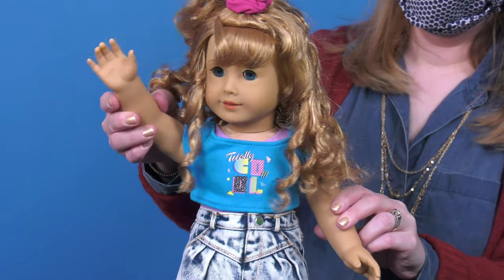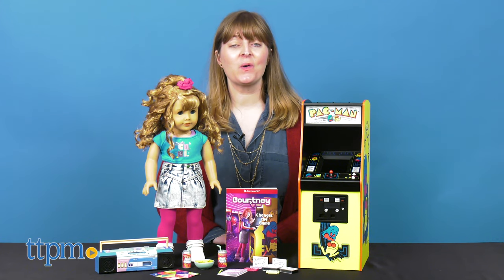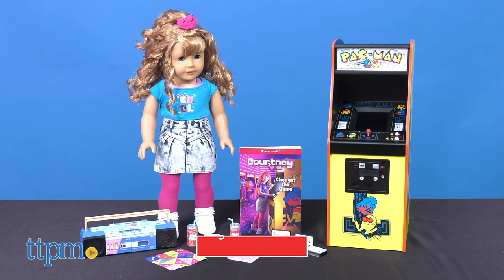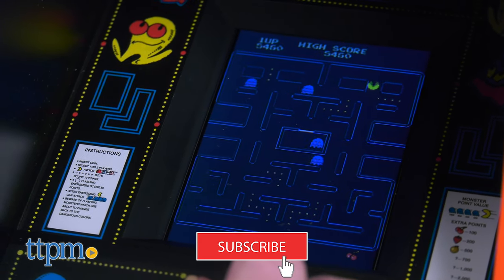American Girl goes back to the 80s and its historical roots with the American Girl Courtney doll from 1986. Today we're learning about Courtney Moore's story and checking out her cool 1980s look. And for more reviews of American Girl dolls, click subscribe below.